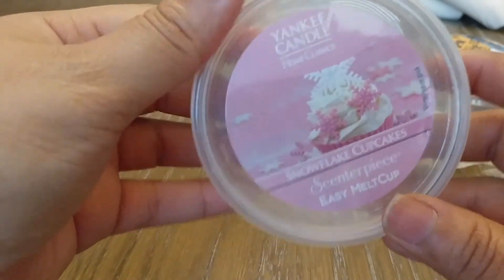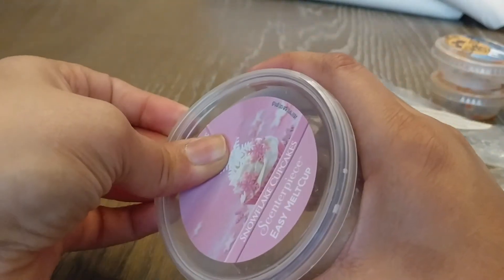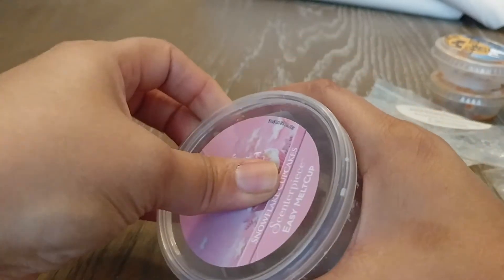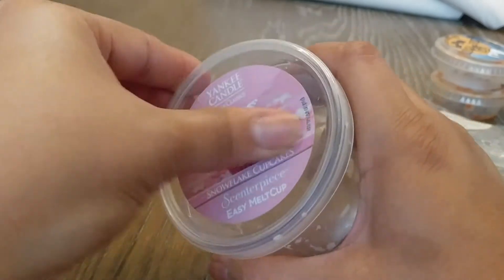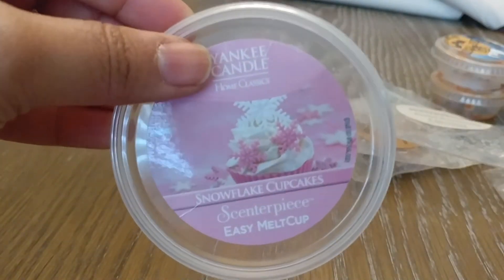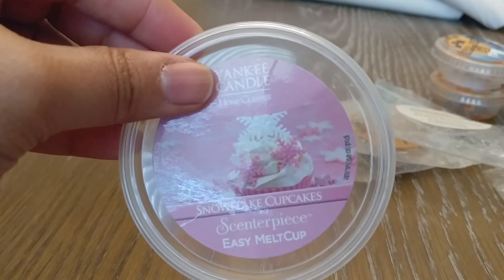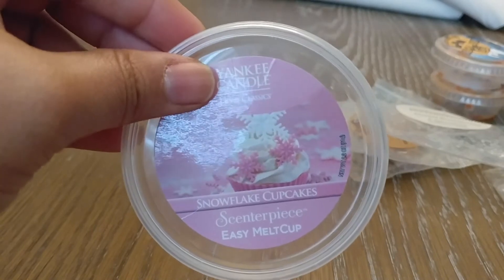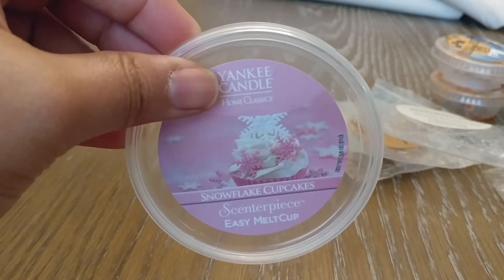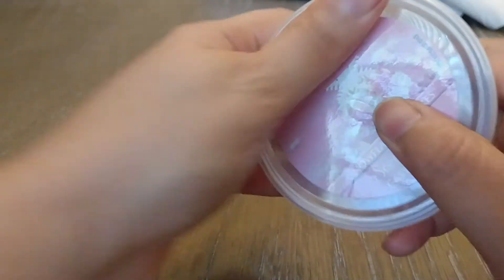The last wax melt I got through is Snowflake Cupcakes. Obviously you put snowflake on the front and people are going to think it's for Christmas, but this is just a straight vanilla scent — exactly what it smelled like. Really sweet, really intense vanilla scent, very strong and not artificial smelling or plasticky. I really liked this one. I would repurchase that for sure.